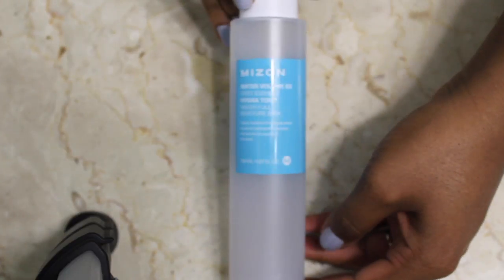My next product is an essence from Nizam Water Volume X First Essence Hydra Tox Water Full Moisture Skin — that is a lot to say! What it does is put moisture right back into your skin with a nice, watery essence. It's really nice, actually.